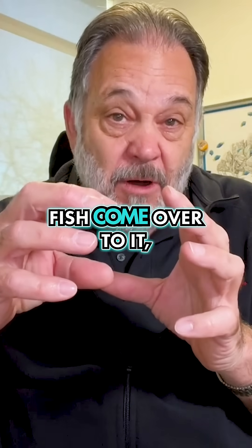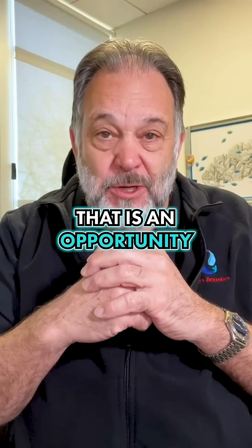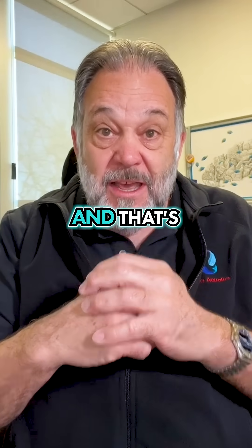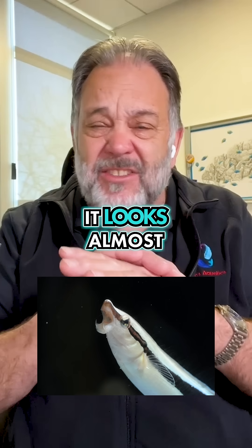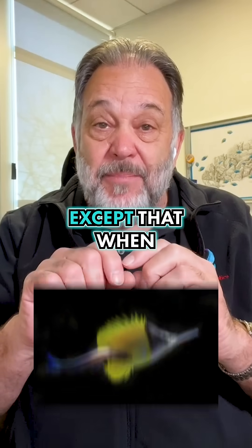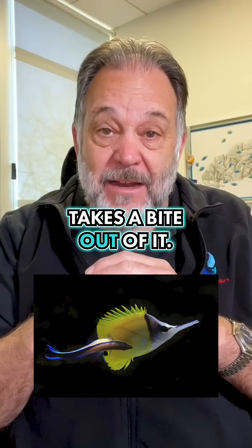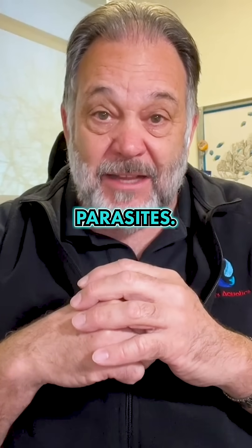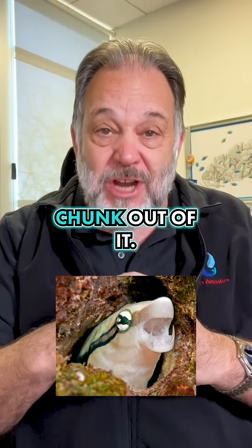It sets up a station, fish come over to it, and it cleans off the parasites. That is an opportunity for another type of fish called the false cleaner fish. It's false because it looks almost identical, except that when it comes up to the big fish, it actually takes a bite out of it. It doesn't clean parasites — it eats that fish. It's really small, but it takes a big chunk out of it.